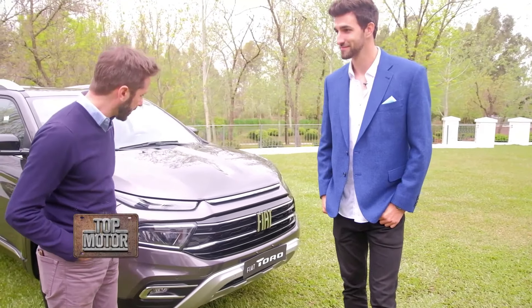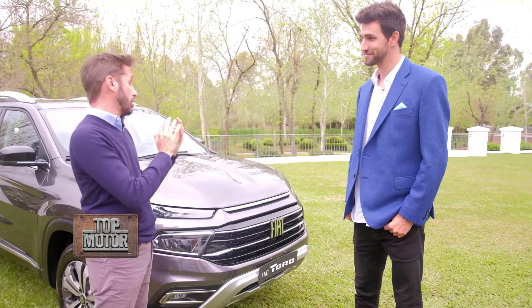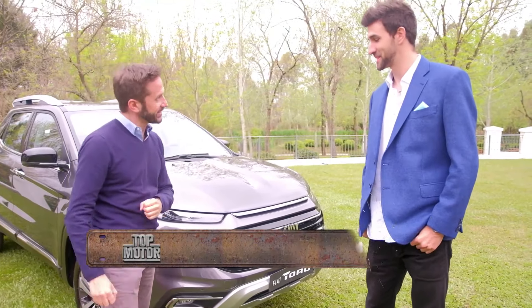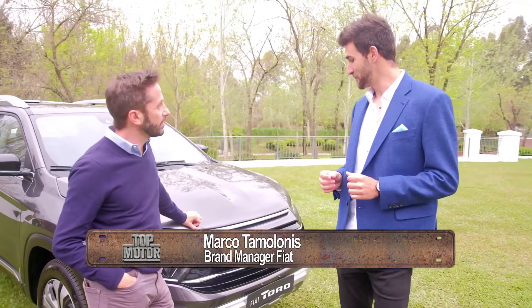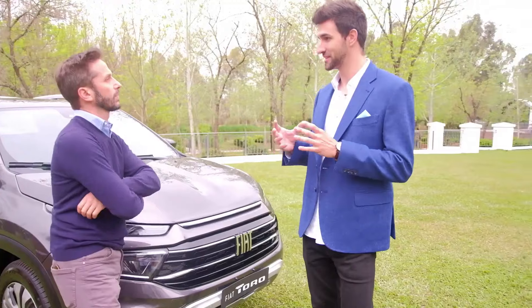We are with the new Toro. We are at the launch of the new Fiat Toro, the most important launch for the brand this year. It is a vehicle that is very renewed, aesthetically, in equipment, and in technology.